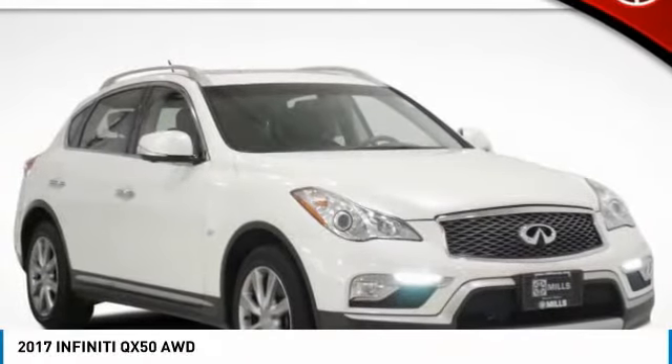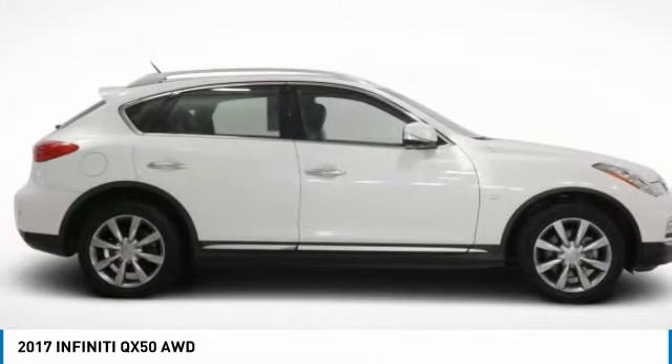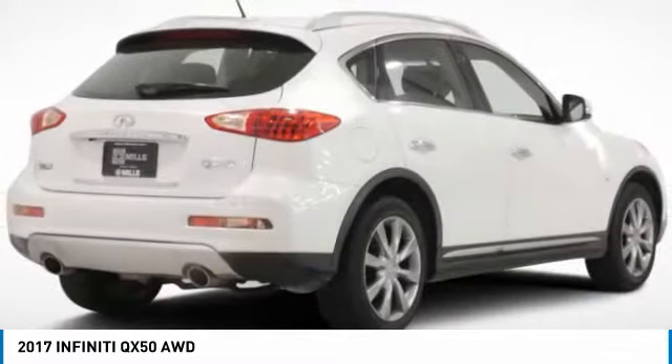We are pleased to show you the 2017 Infiniti QX50. The Infiniti QX50 is the perfect blend of luxury and power.